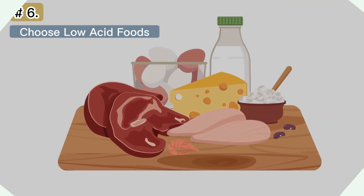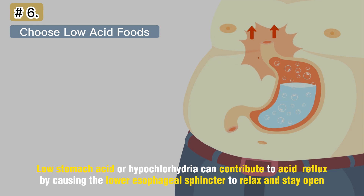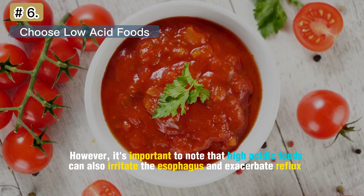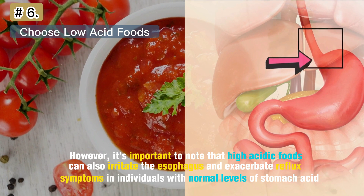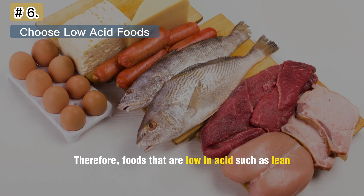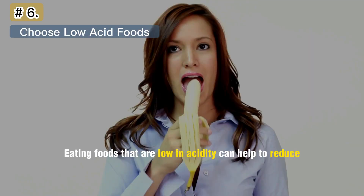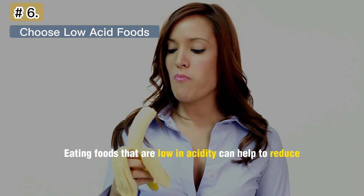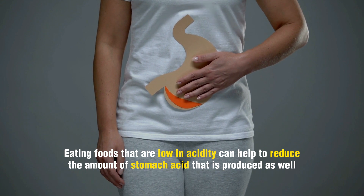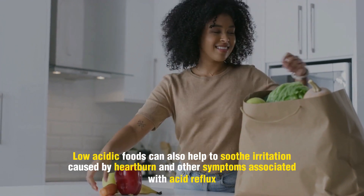Number 6: Choose Low Acid Foods. Low stomach acid, or hypochlorhydria, can contribute to acid reflux by causing the lower esophageal sphincter to relax and stay open. However, it's important to note that highly acidic foods can also irritate the esophagus and exacerbate reflux symptoms in individuals with normal levels of stomach acid. Therefore, foods that are low in acid, such as lean proteins, whole grains, and non-citrus fruits, are less likely to trigger reflux symptoms. Eating foods that are low in acidity can help reduce the amount of stomach acid produced, as well as help keep food from flowing back up into the esophagus. Low acidic foods can also help soothe irritation caused by heartburn and other symptoms associated with acid reflux.